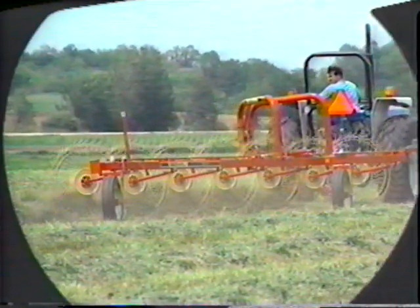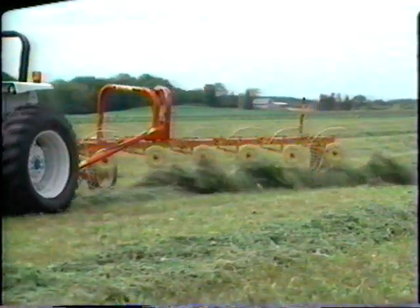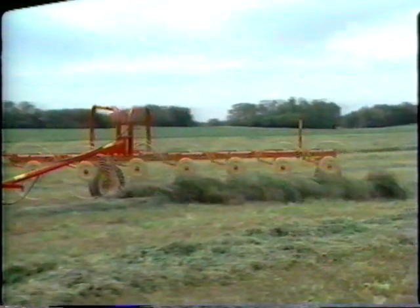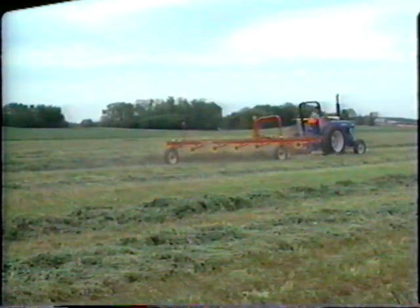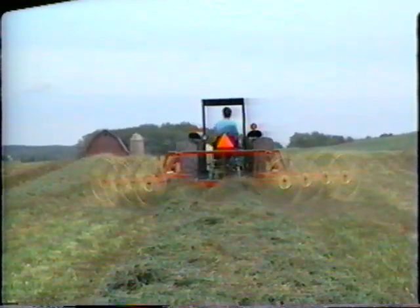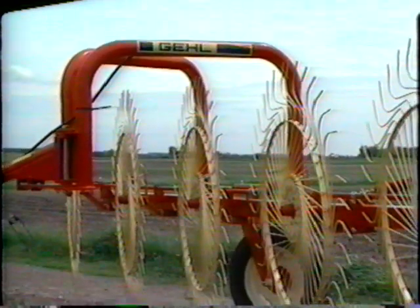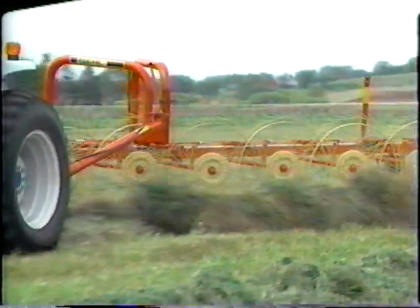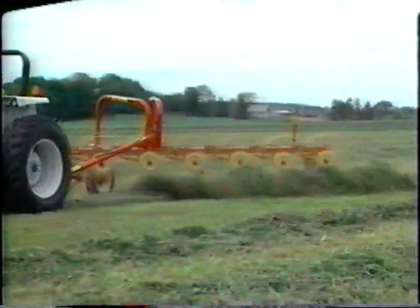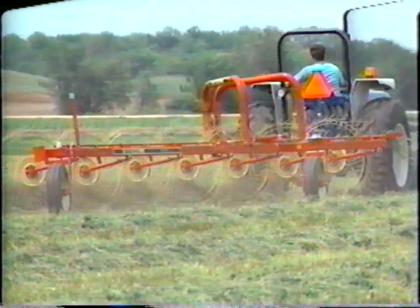Gale also offers one of the widest selections of hay rakes and tedders. Ground-driven finger wheel rakes follow the contours of your field to gently and cleanly comb your crop into well-formed fluffy windrows. Single rakes are available in working widths from seven and one-half feet to 14 feet, and rake configurations can rake up to 22 feet of crop in a single pass. Heavy-duty tubular steel frames mean dependable service and long life, and flexible steel tines walk around stones and other debris. Gale wheel rakes are the perfect partner for your forage harvesting, round baling, or rectangular baling operation.